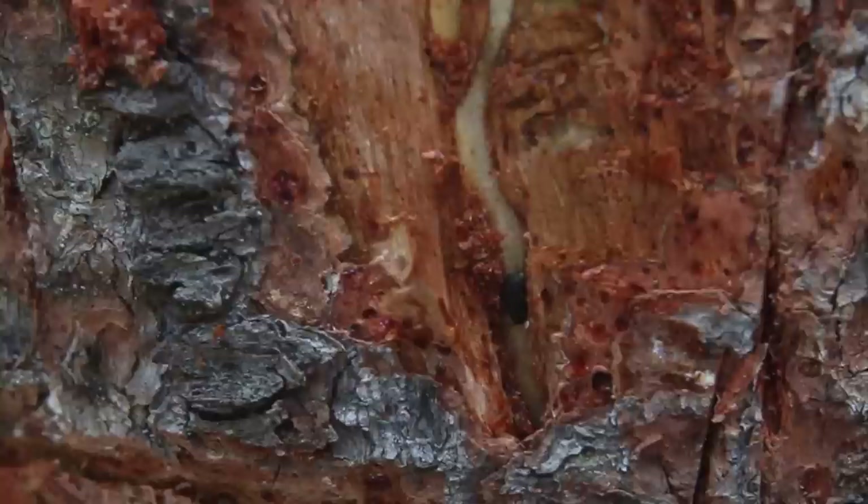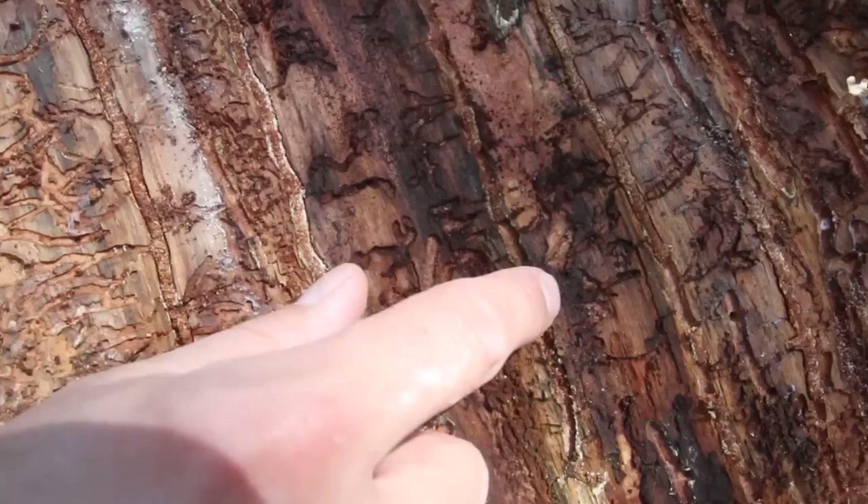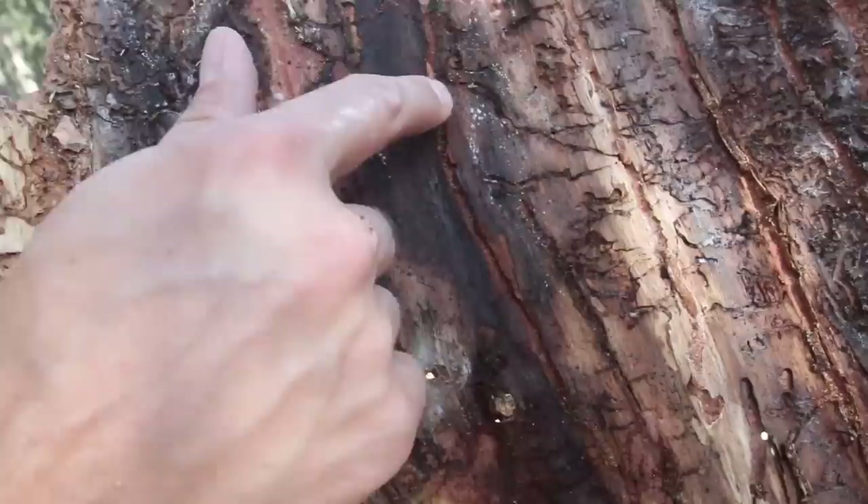Once inside, the beetles dig sideways through a shallow layer that the tree uses to conduct water and nutrients, and that's where they lay their eggs. The larvae will feed on this soft tissue and grow before repeating the cycle by flying to a new brood tree. Together, hundreds or thousands of beetles overpower the tree by choking off its circulation.